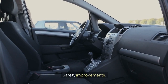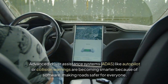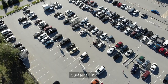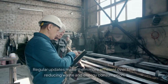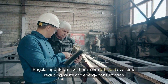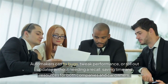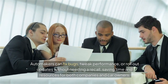Safety improvements: advanced driver assistance systems, like Autopilot or Collision Warnings, are becoming smarter because of software, making roads safer for everyone. Sustainability: electric vehicles, or EVs, often double as SDVs — regular updates make them more efficient over time, reducing waste and energy consumption. Cost-effectiveness: automakers can fix bugs, tweak performance, or roll out updates without needing a recall, saving time and resources for both companies and car owners.